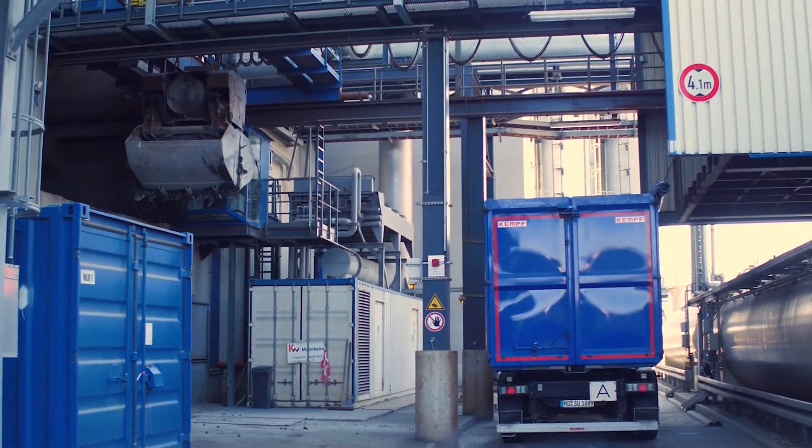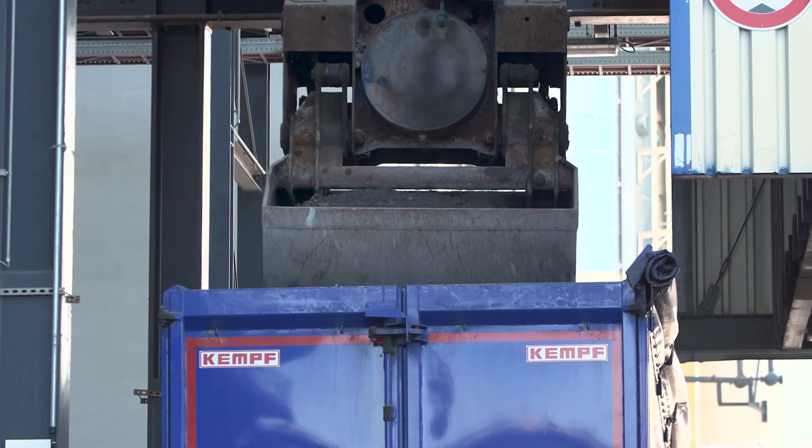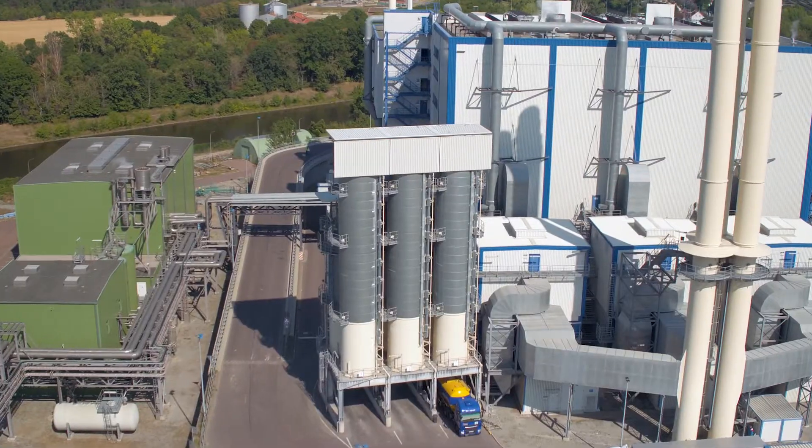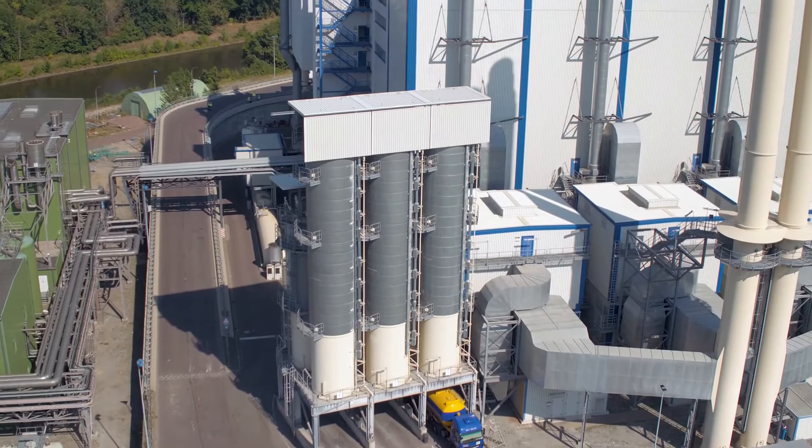Incineration residue, ashes, and filter dust are disposed of properly by certified companies. Once reusable materials have been removed from the resulting bottom ash, it can be used in applications such as road construction.